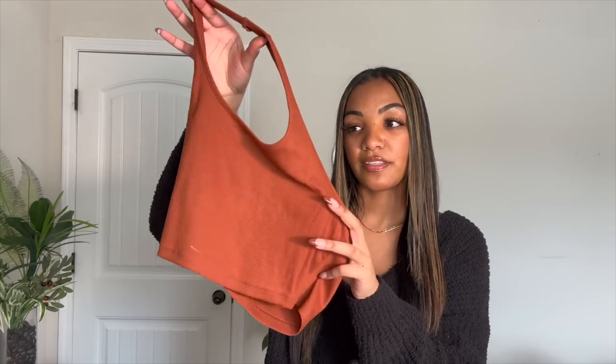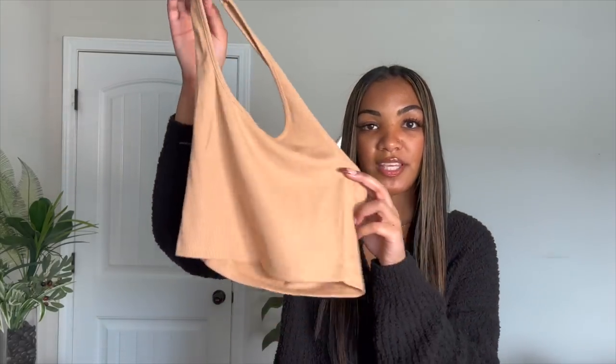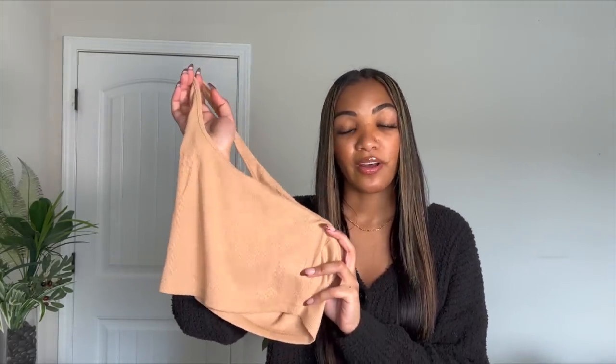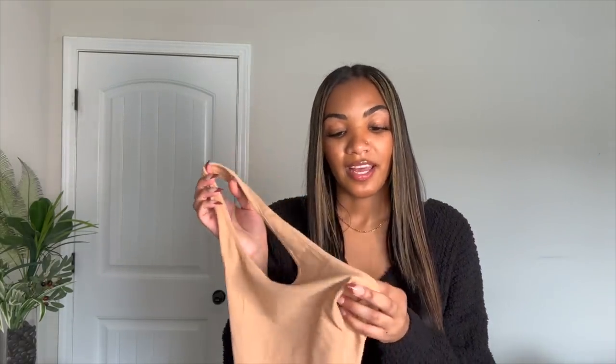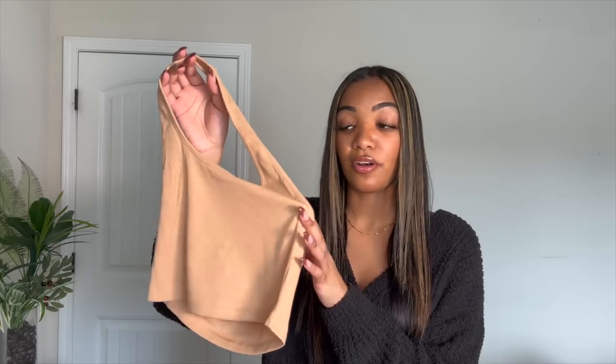The next two crop tops came in a set of two — a regular halter crop top in chocolate brown and one in cream tan. I really wanted these to work out but they're just too big and fit way too loose on my body. I got these in a small so I guess I needed an extra small, but I don't think this particular set came in extra small, so I'm just out of luck with these.